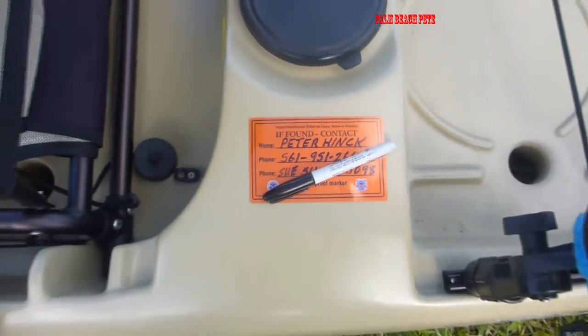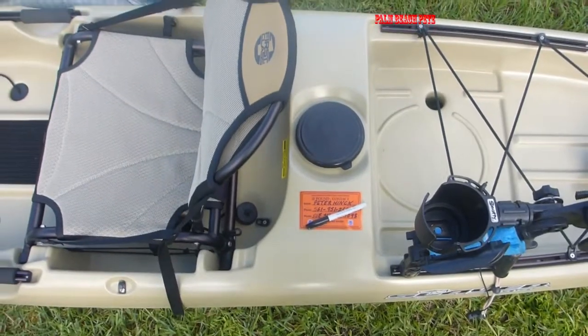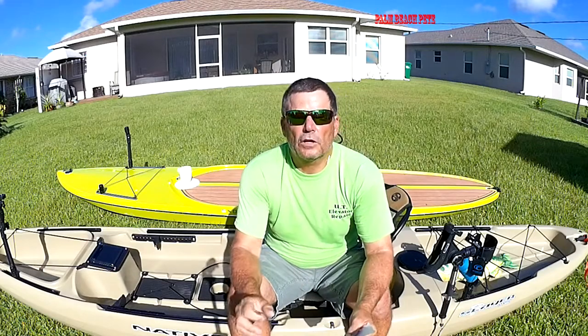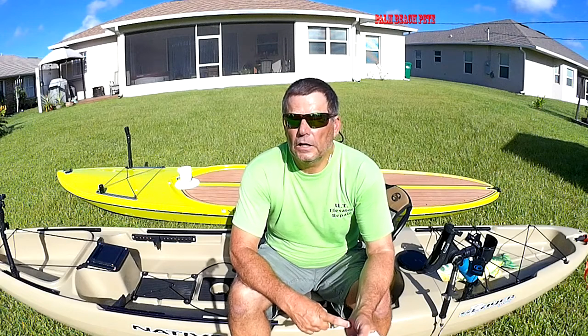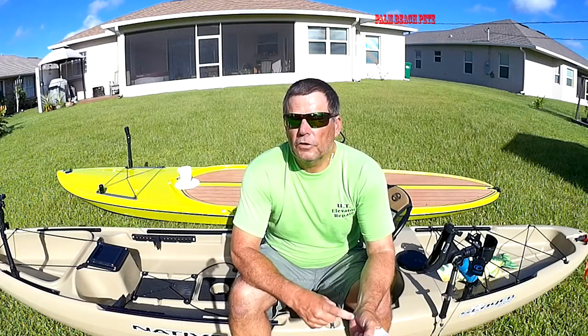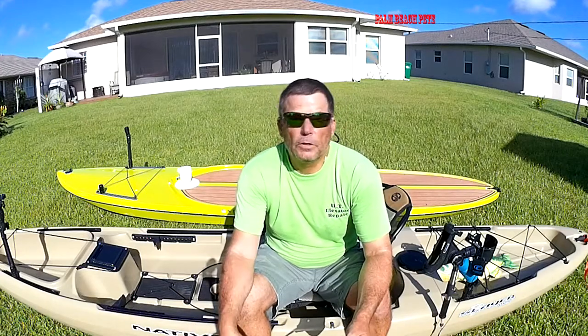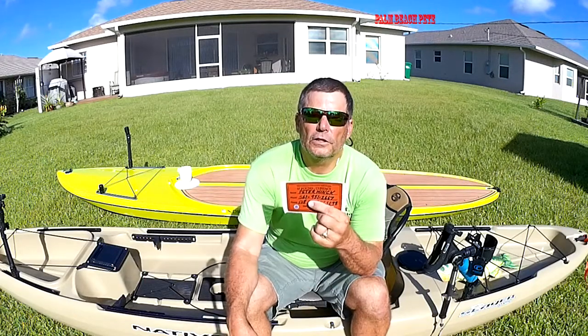Another suggestion: make sure the contact person — just put their first name and phone number on the sticker — has a float plan of where you're supposed to be that day, what type of water you'll be fishing in, and when you're supposed to be back. It can really help as far as getting you rescued.